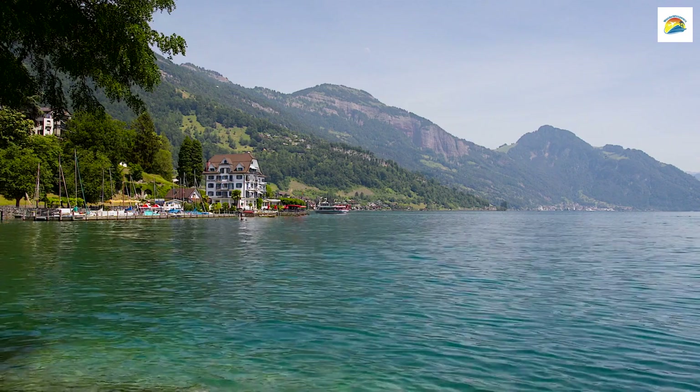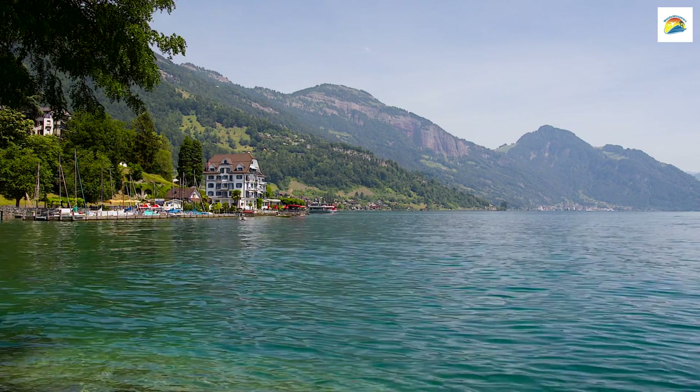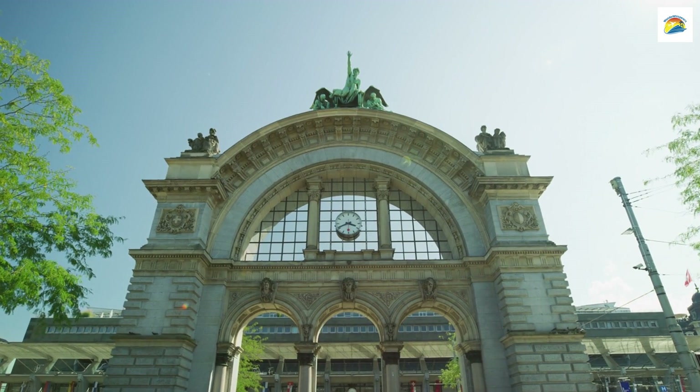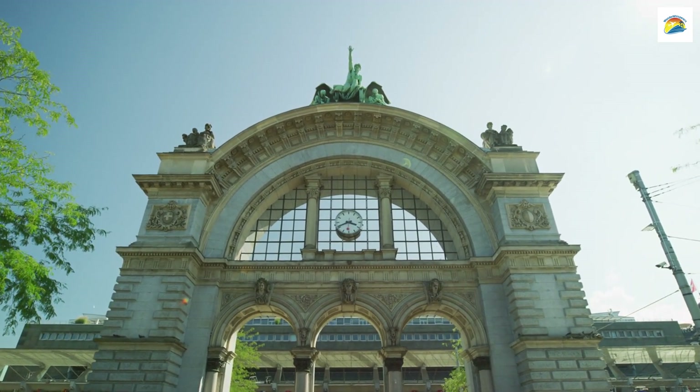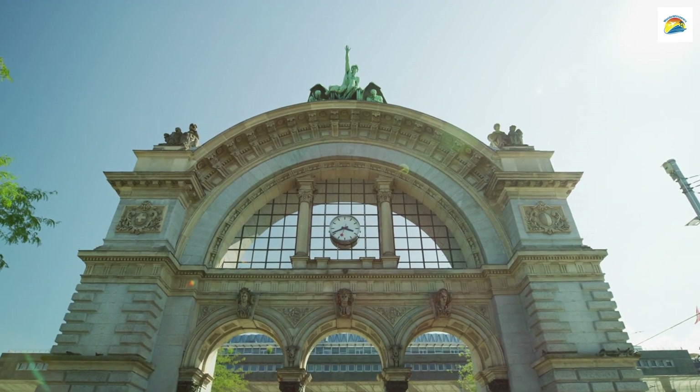Lucerne's ever-changing lake, the mystical tear of the Lion Monument, and its love for art and watchmaking make it a city of captivating surprises. Whether you're exploring the petrified forest or indulging in Swiss chocolate, Lucerne invites you to embrace its multifaceted treasures.